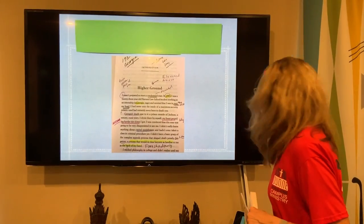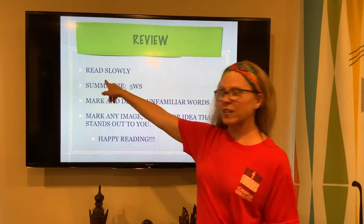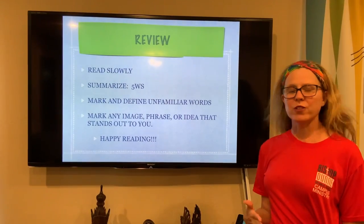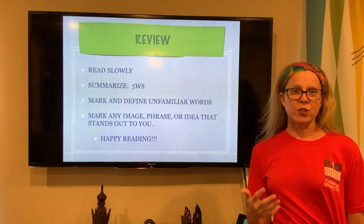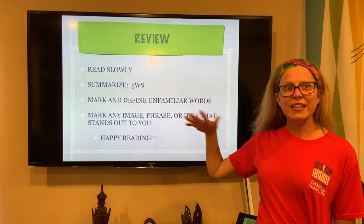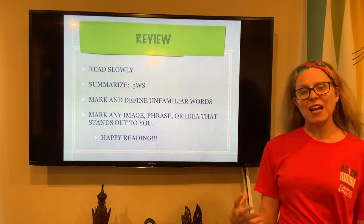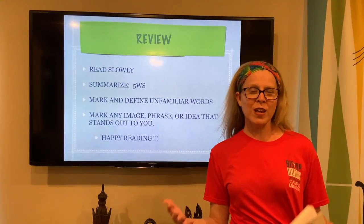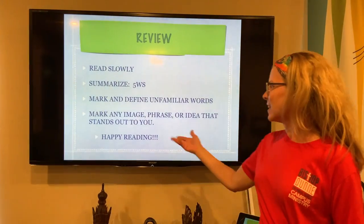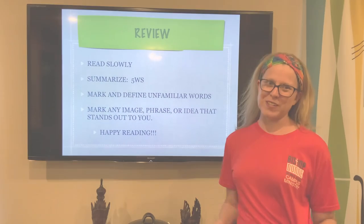So just a quick review: I want you to read slowly. Remember to stop, pause, and summarize the text — you can do that after every chapter or each paragraph. Then mark and define any unfamiliar words. Then mark any image, phrase, or idea that stands out to you, and make a short, quick note on the side explaining why you picked that word, phrase, or image. And finally — happy reading, and welcome to Bishop Dunn!